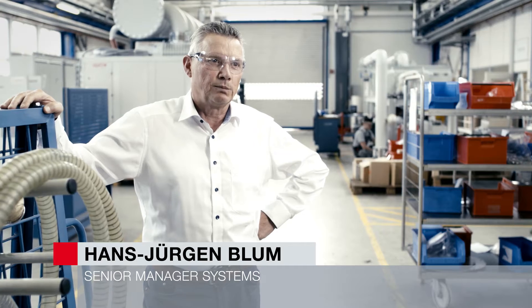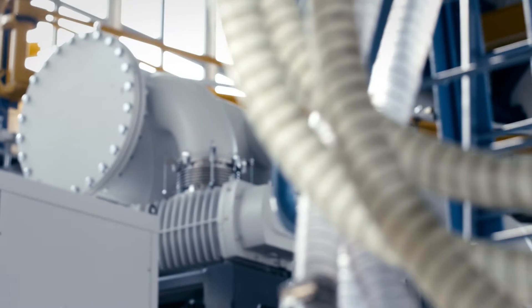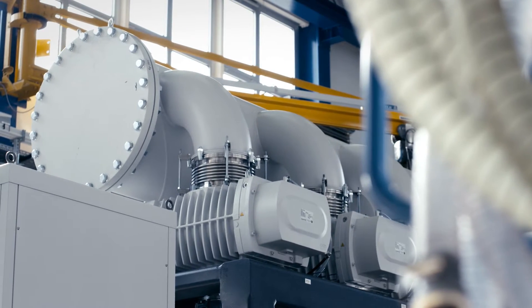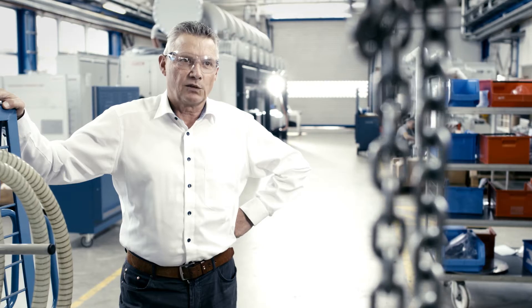Leybold steel degassing vacuum systems are based on a modular concept that uses our own vacuum pumps. By combining several of those standardized pumps, we can cater to any need — from small to very large melting plants. The largest system we've built so far has a pumping speed of 800,000 cubic meters.